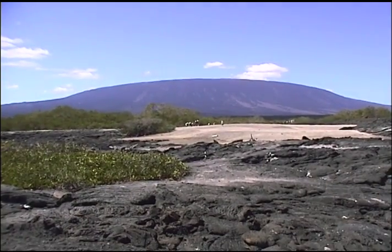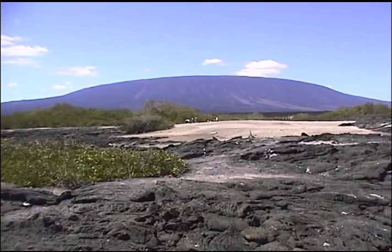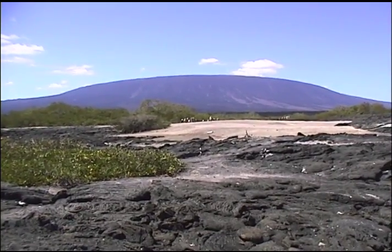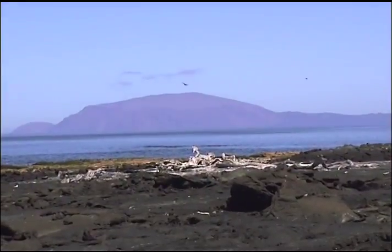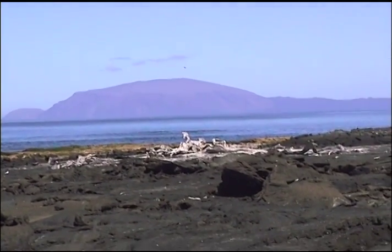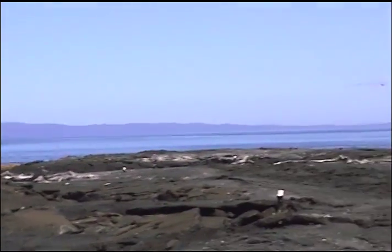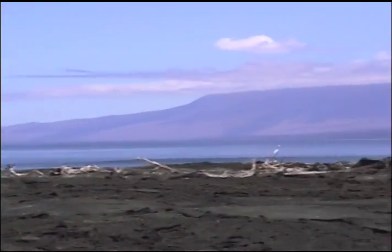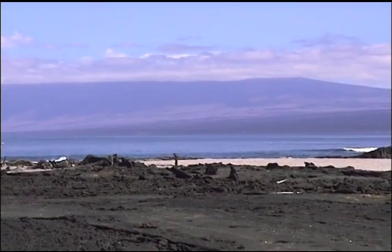This is just amazing. We are right on the equator, and that is a huge volcano. All these islands are volcanic, and we are right on the equator. And it also happens to be December 22nd.